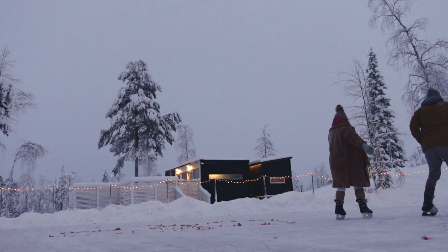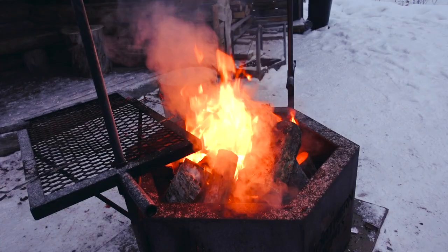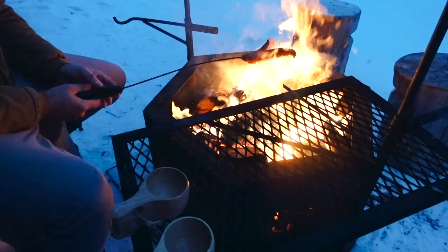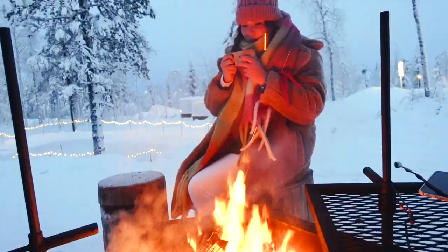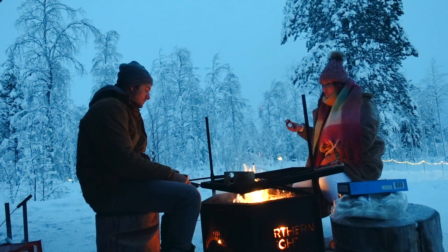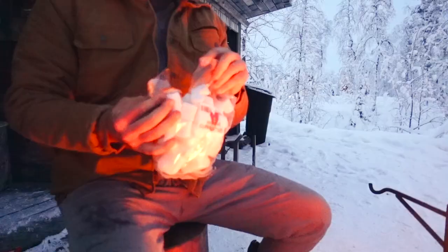After skating, we went and warmed up by the fire and roasted sausages — this is what we did for lunch and dinner almost every day here in Lapland. These were my absolute favorite nights. We would sit cozied up in the warmth of the fire, talk about life, and drink cider. Then we'd have s'mores for dessert. We did so many amazing things on this trip, but our time snuggled up by this little fire are some of my most treasured memories. Here's our first gingerbread chocolate taste test — so good.